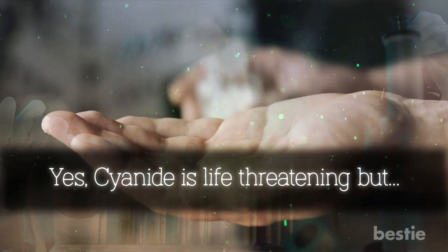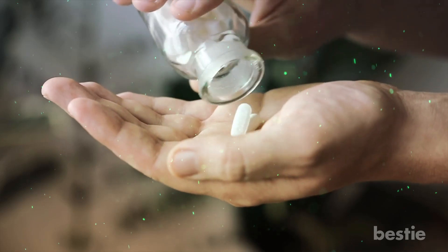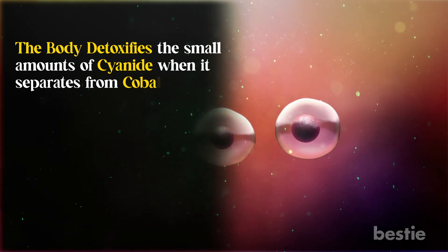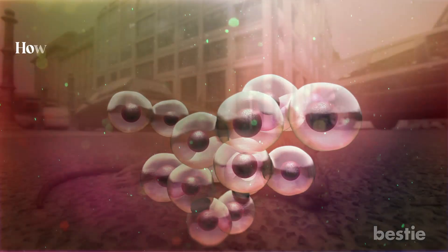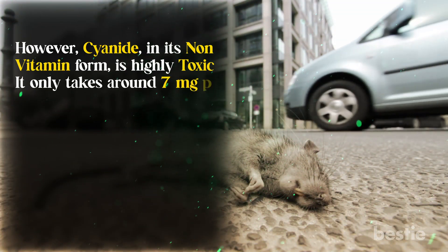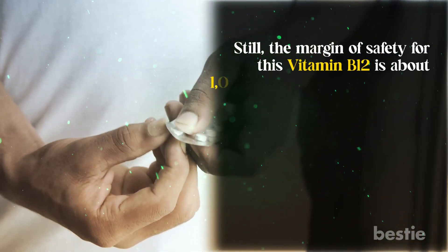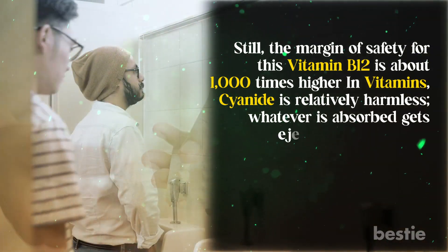Yes, cyanide is life-threatening, but your body can handle small amounts of cyanide. And truthfully, it's better to take these supplements than risk deficiency. The body detoxifies the small amounts of cyanide when it separates from cobalamin before the vitamin can perform its biologically essential roles within the body. However, cyanide in its non-vitamin form is highly toxic — it only takes around 7 mg per kilogram, or approximately 2 mg, to kill an average-sized rat. Still, the margin of safety for this vitamin B12 is about 1,000 times higher. In vitamins, cyanide is relatively harmless, and whatever is absorbed gets ejected through urine.